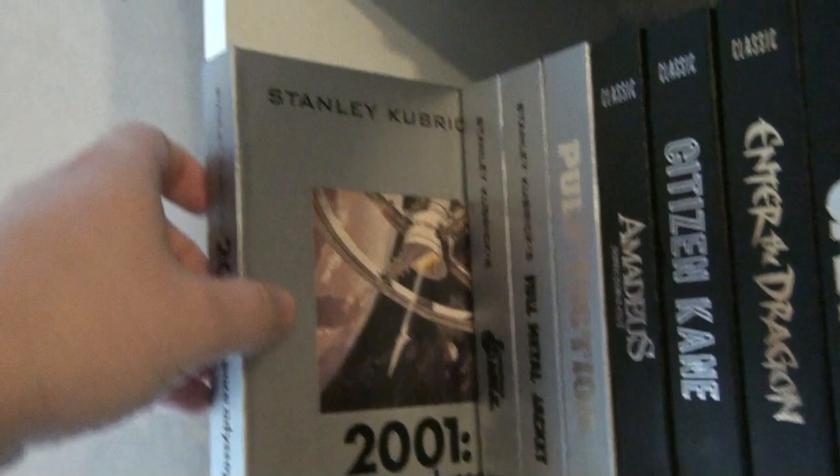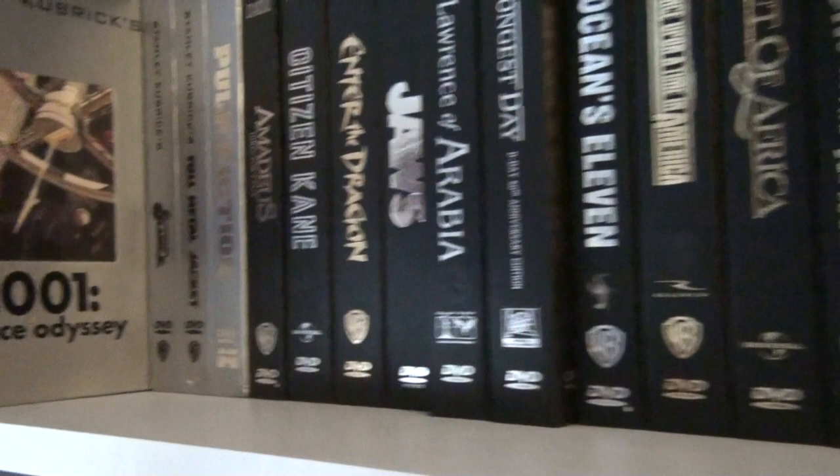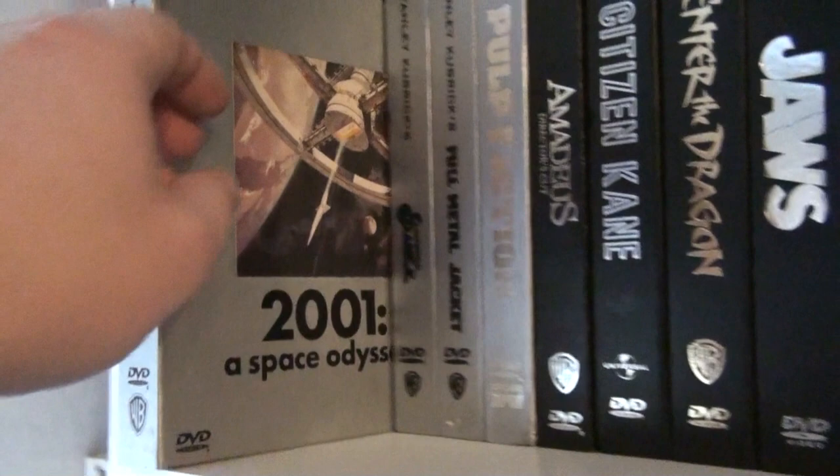Union Pacific is my favorite Cecil B. DeMille movie. Over here we have Stanley Kubrick's 2001: A Space Odyssey — these are what I think you call the classic collections. It kind of started with three Kubrick movies: I have 2001, A Clockwork Orange, and Full Metal Jacket.